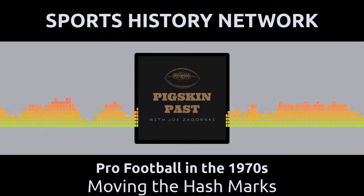Dave Hampton of the Atlanta Falcons also topped the 1,000-yard mark, but only briefly. On his last carry of the year, Hampton lost five yards on a pitch out and thus finished the '72 season with 995 yards.